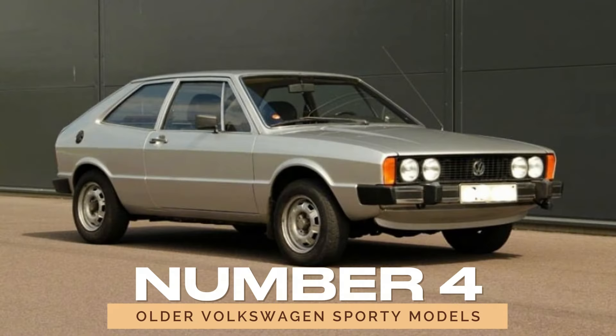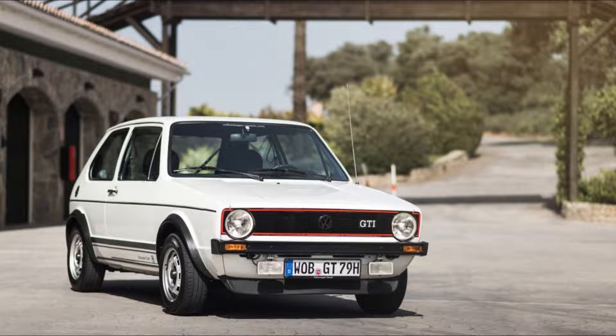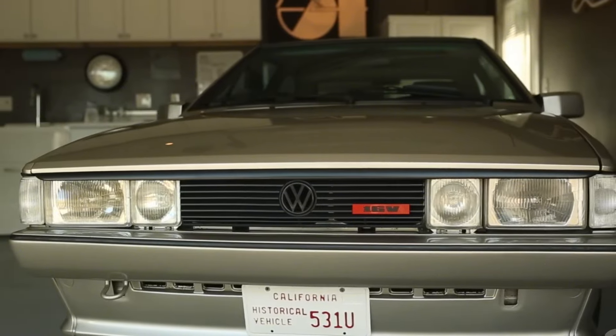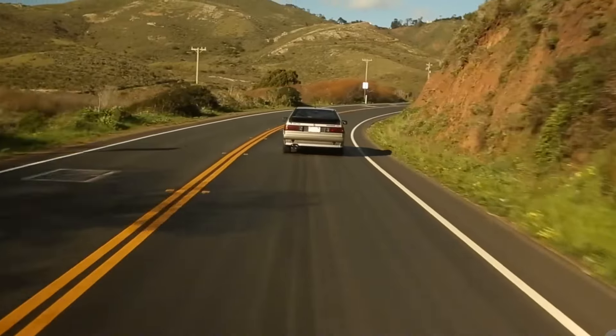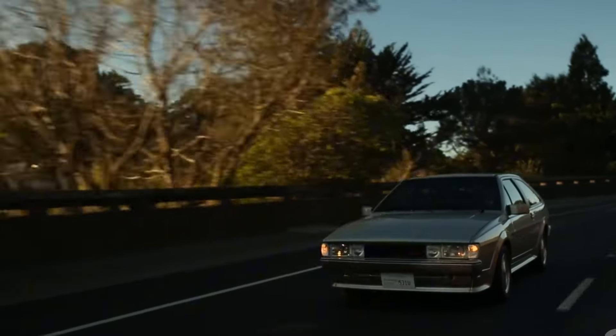Number 4: Older Volkswagen Sporty Models. Older sporty Volkswagen models, including the early GTIs, Siroccos, and Rabbits, are best avoided due to their outdated technology and complex systems. These cars often come with hard-to-find parts and costly repairs, which can quickly add up. The difficulty in maintaining these older models can outweigh the enjoyment of owning a classic Volkswagen.